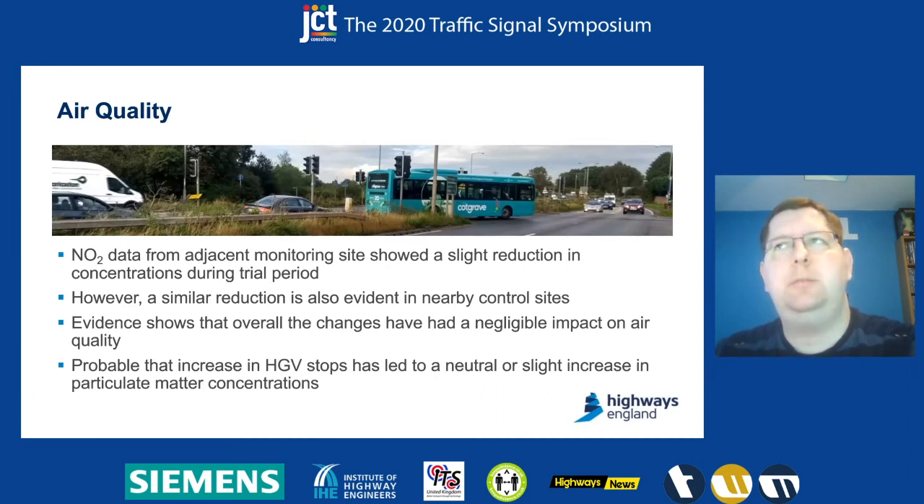This is despite the fact that particularly on the westbound approach — the one closest to the monitor site — we actually had an increase in HTV stops. So it's quite probable that the changes we've made haven't really affected the air quality output. But there has probably been a slight increase in particulate matter from brake dust and so on, as we were stopping HTVs more frequently than before.